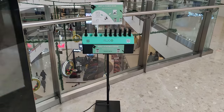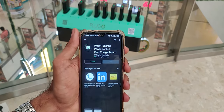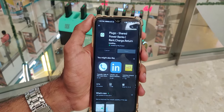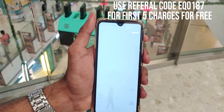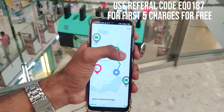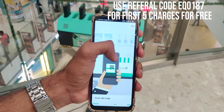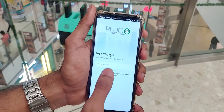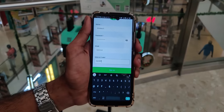First, download the Plugo app from the Play Store or App Store — the link is in the description below. Make sure to use our referral code to get your first five charges absolutely for free. Fill in your basic details and just sign up for the service.